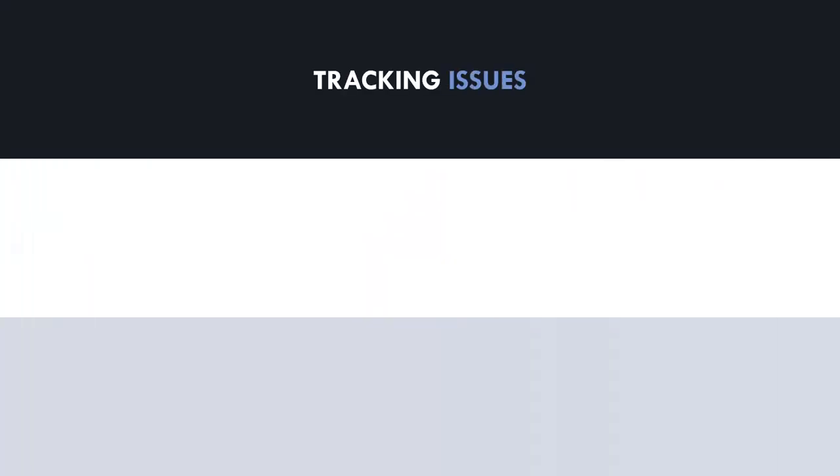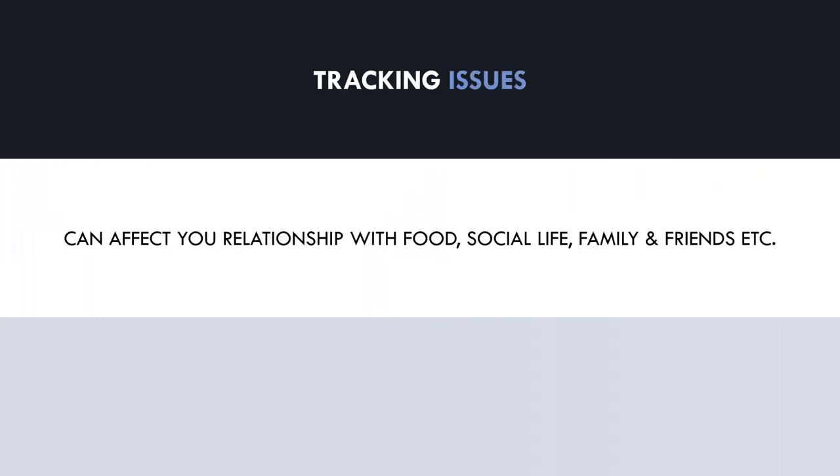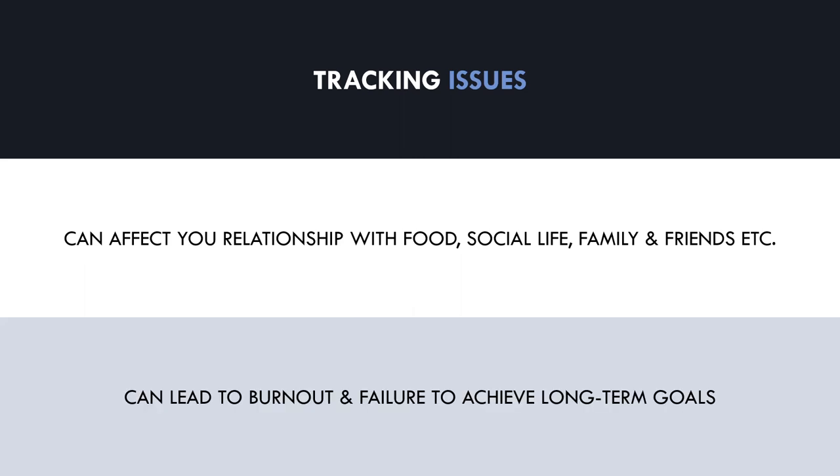Let's cover some potential downsides to tracking food and what issues these can create. Tracking food can bring about ultra-neurotic behaviour in the attempt to optimise every little detail of your daily food intake. This can have negative effects on your relationship with food, impact social activities, and become a burden to your daily life and your family and friends. Ultimately, tracking your food can become an unsustainable process and lead to burnout and failure to reach your training and nutrition goals.